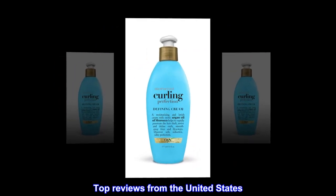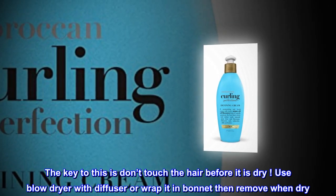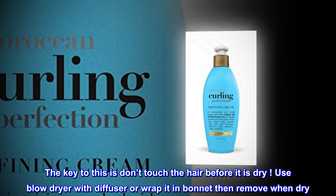Top Reviews from the United States. Perfect — the key to this is don't touch the hair before it is dry. Use a blow dryer with a diffuser or wrap it in a bonnet, then remove when dry.